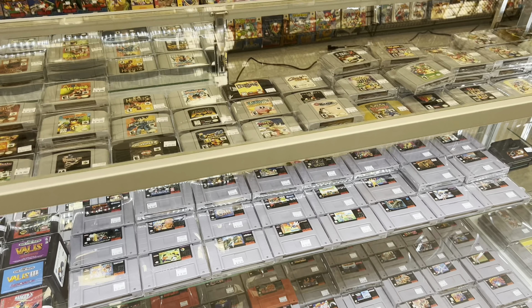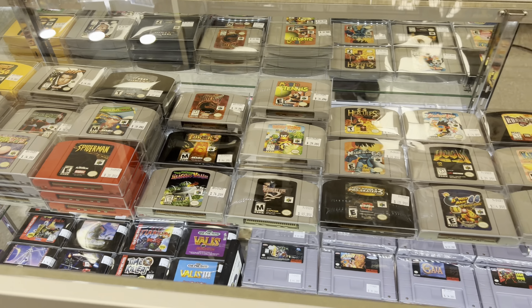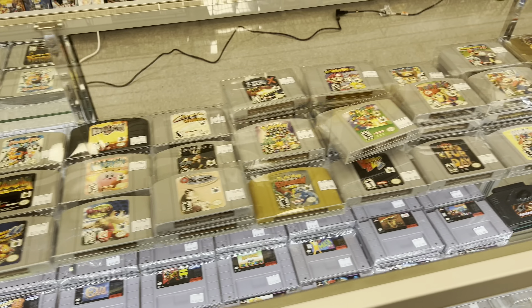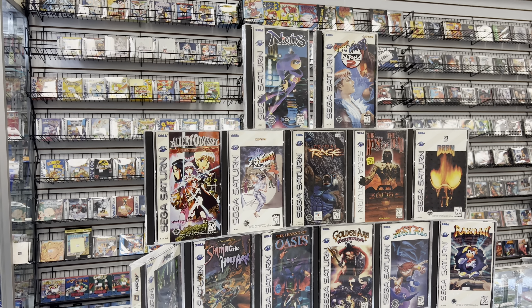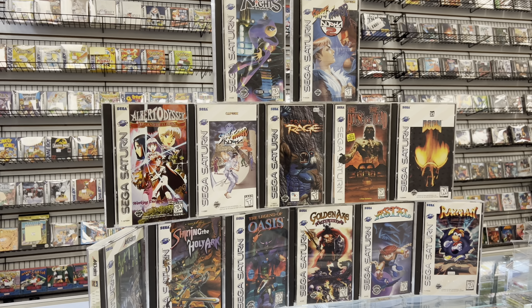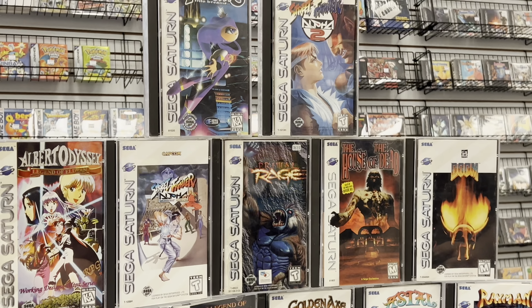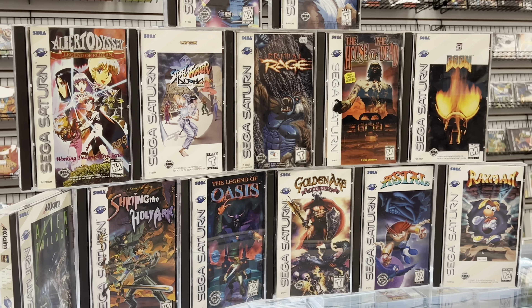I even went back a day or so after and they were getting a huge Sega Saturn lot in — it was one of their trade-ins that they actually purchased. So they had tons of amazing games. One of them that I definitely need is going to be House of the Dead. That is an amazing game.